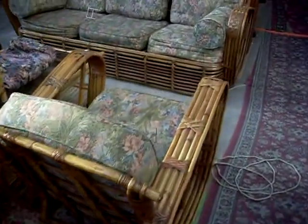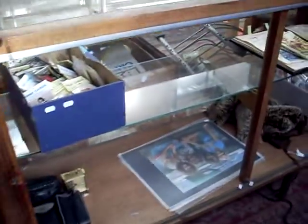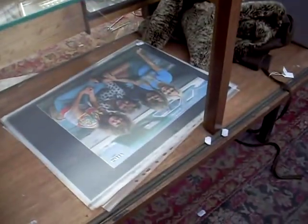Really nice big cane lounge suite, sort of 1960s–70s, with the cool sort of shaped arms on it. Little umbrellas pretty cute as well. Fishing rod's a ripper — lovely split cane fishing rod. Nice lots of ephemera. More ABBA posters.